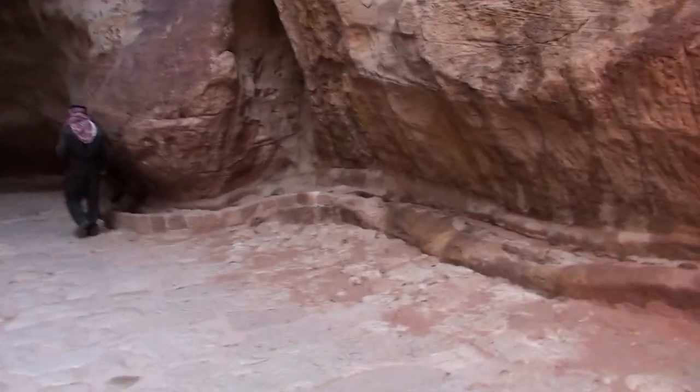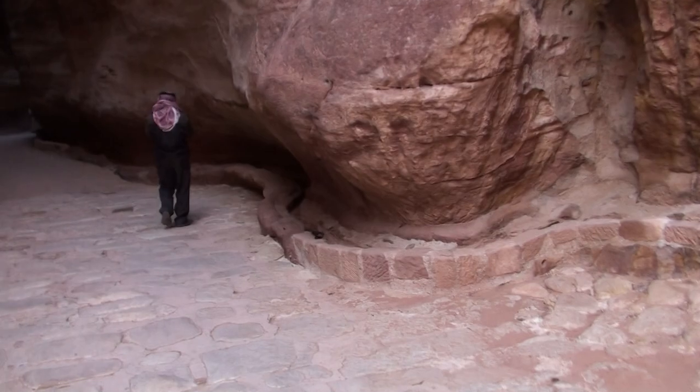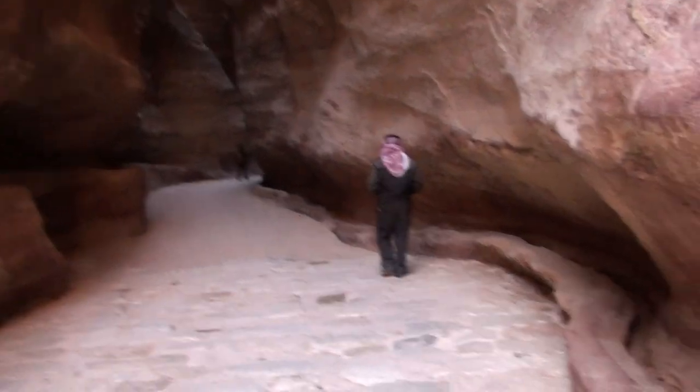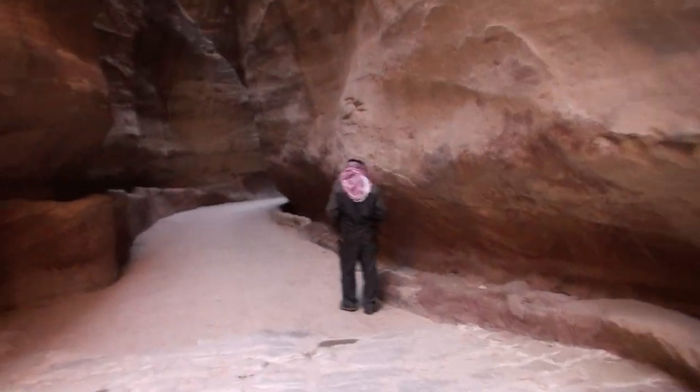Limestone itself basically rises from the accumulation of vegetation and crustaceans in a seabed. This must have been a seabed for millions of years.